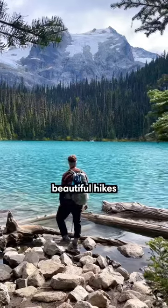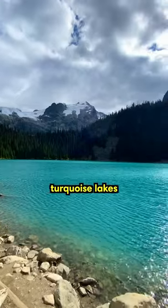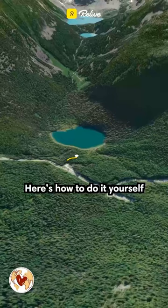The Joffrey Lakes Trail is one of the most beautiful hikes in British Columbia, offering stunning views of three different turquoise lakes, as well as snow-capped mountains and lush forests. Here's how to do it yourself.